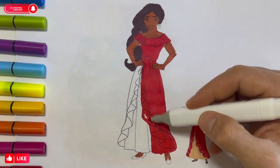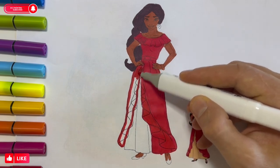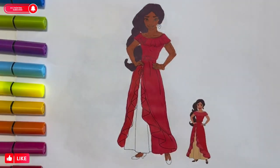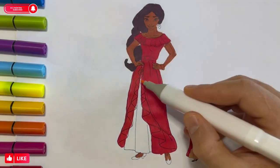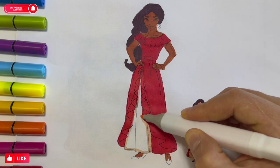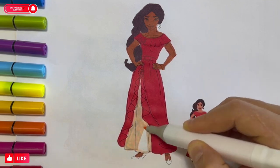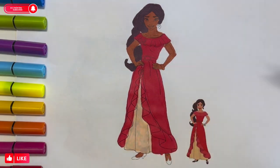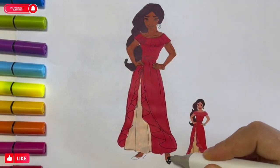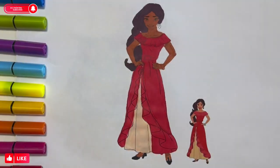I'll see you next time. Skin color pencil. Black pencil. Princess Elena.